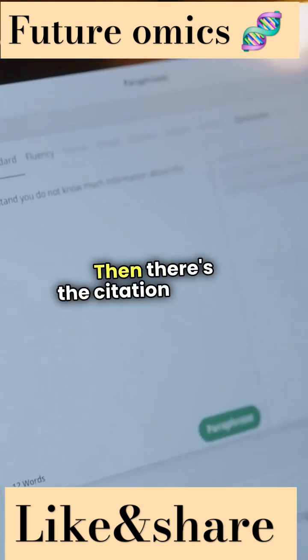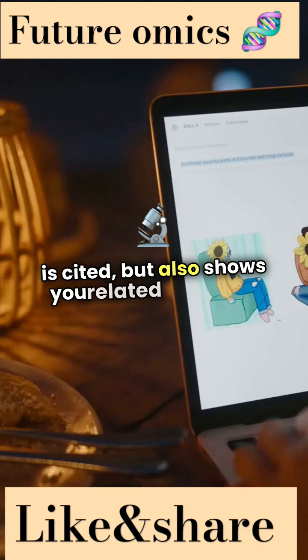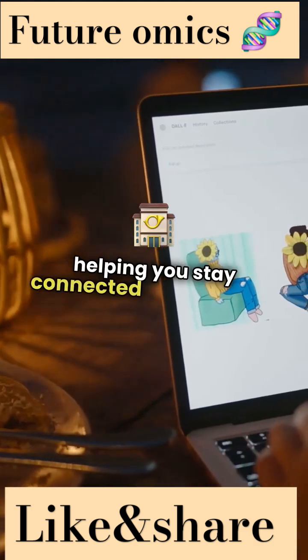Then there's the citation feature. It not only tracks how often your work is cited, but also shows you related research, helping you stay connected to your field.